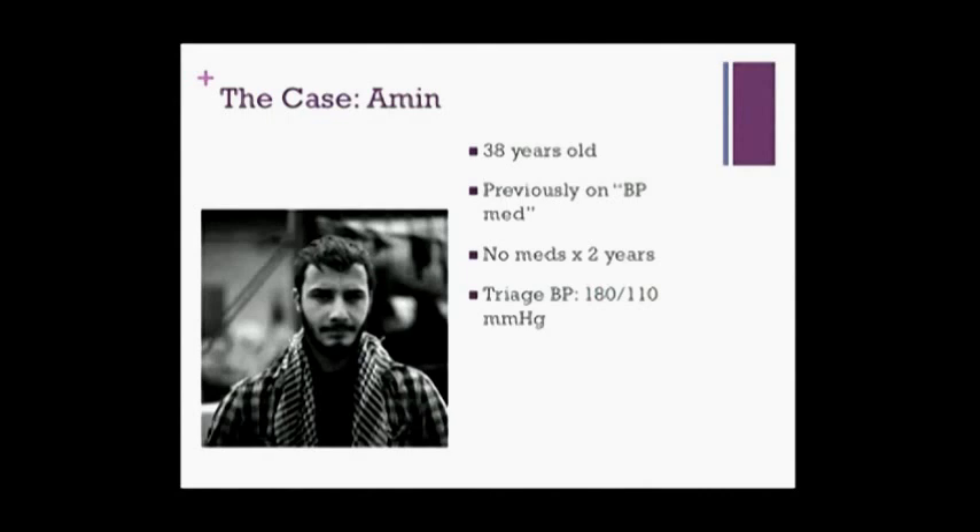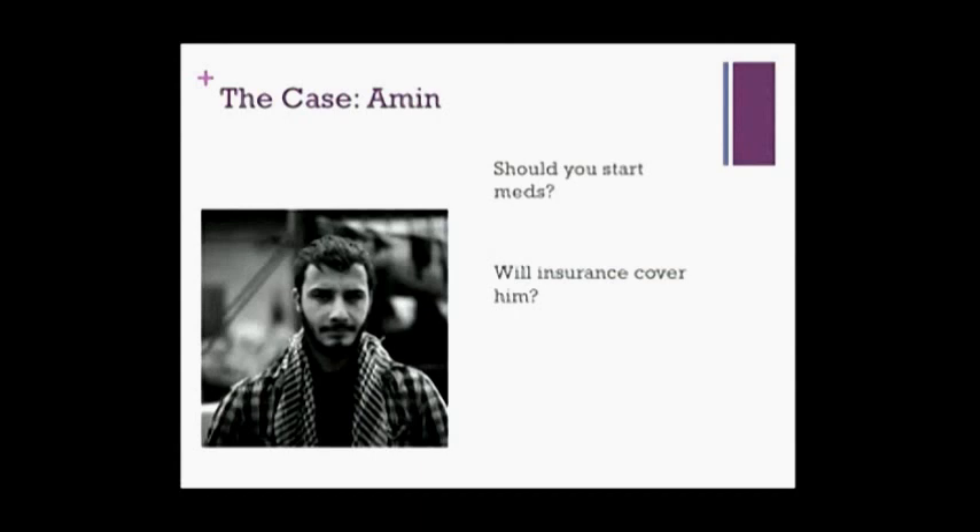Now let's turn our attention towards Amin. Amin is 38 years old. He has a family history of early hypertension and was started on a blood pressure medication several years ago, but with all the recent turmoil in his life, he hasn't been on meds and hasn't been checked for at least two years. His blood pressure at triage is 180 over 110. He wants to know if he should be started on medications again, and whether if you prescribe something, it will be covered under his insurance.